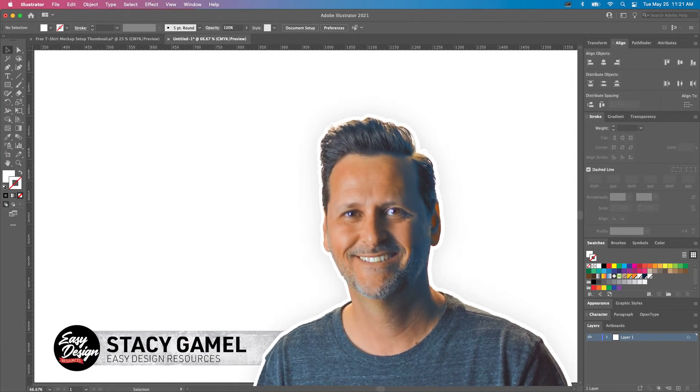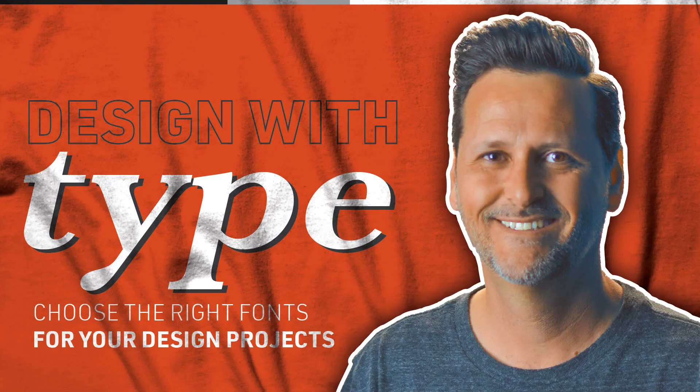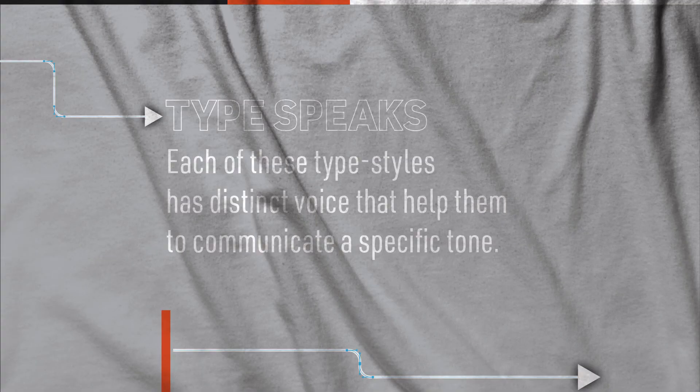Hi, I'm Stacy with Easy Design Resources, and today we're going to see how font choice sets the tone for your design. I always start a design by finding a few fonts that fit the vibes I'm going for, and take it from there. I've set up a simple design using different fonts to highlight the impact font choice brings to a project.